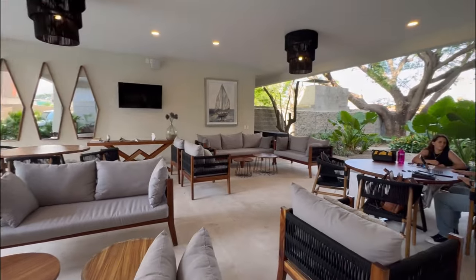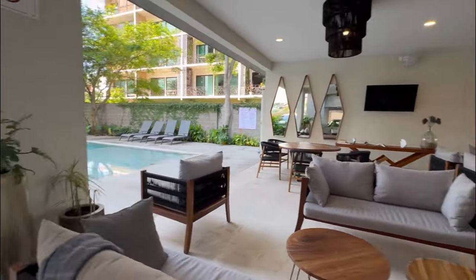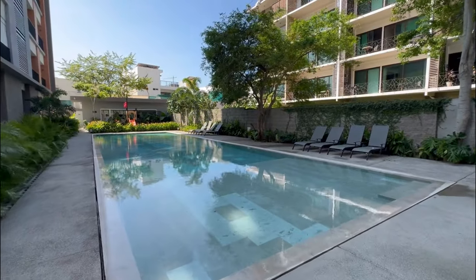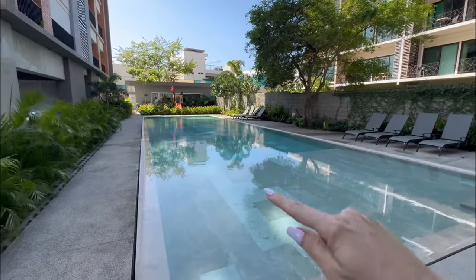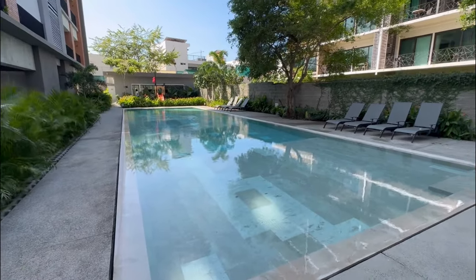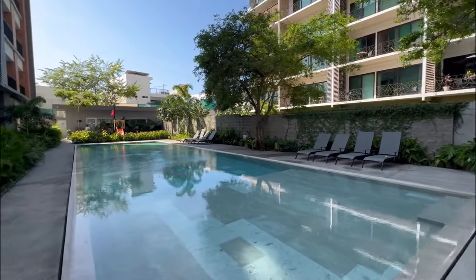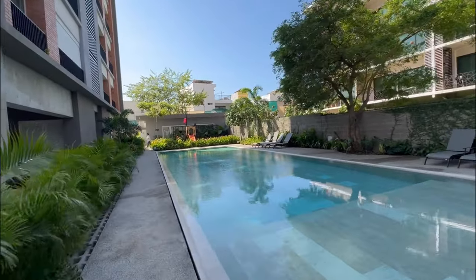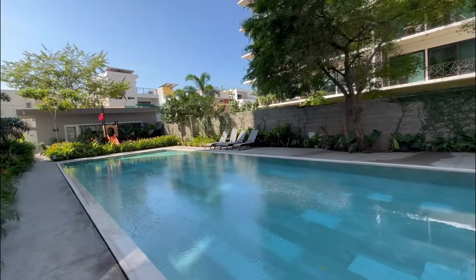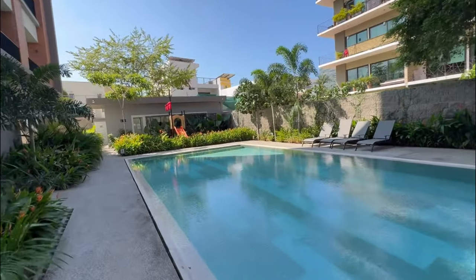This is the nice lounge that you have — all common area for anyone to use. One thing to mention about the pool: if you have kids, there is a huge sun shelf, so from here all the way back is a shallow sun shelf — perfect for little ones who don't know how to swim yet. And you can see it's an expansive pool — you can easily do laps if you're a swimmer.